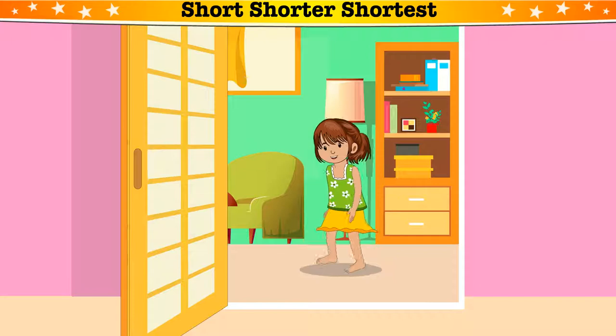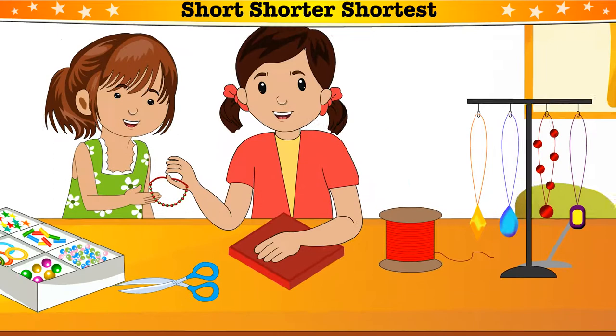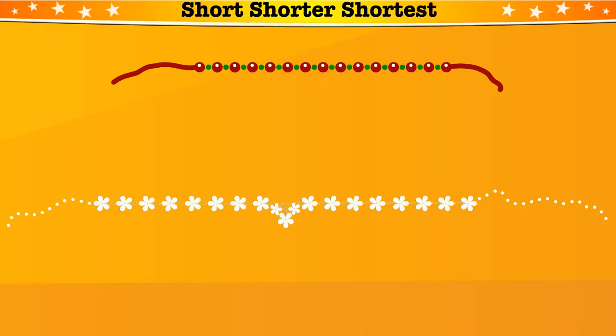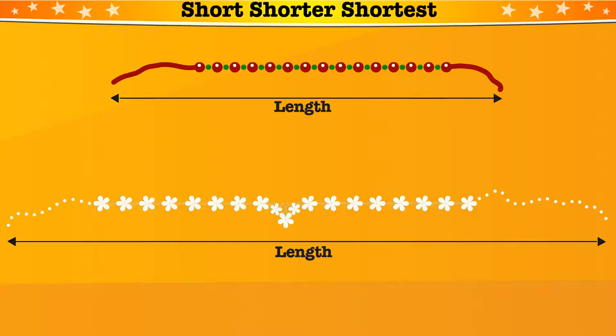My sister Inna makes jewelry. Look! She has made a short necklace from red beads. Let's check out her other necklaces. This one is made from white flowers. Let's compare the lengths of the two necklaces. When two objects are of unequal lengths, then one is shorter. Which one is shorter? Red bead necklace is shorter than the white flower necklace.